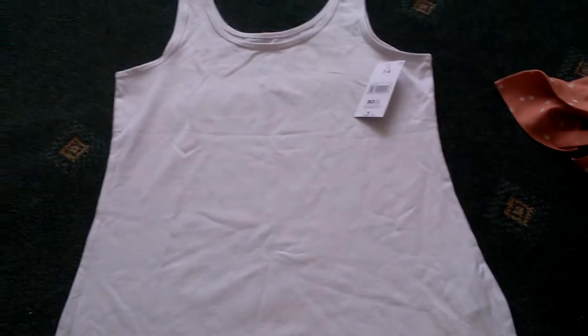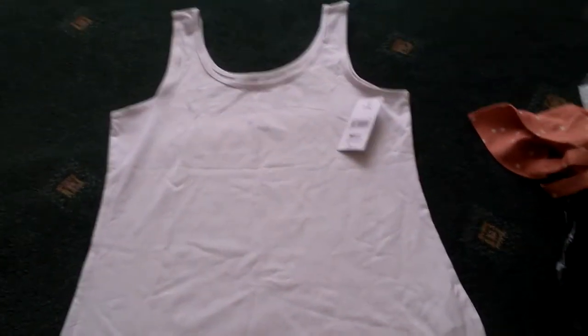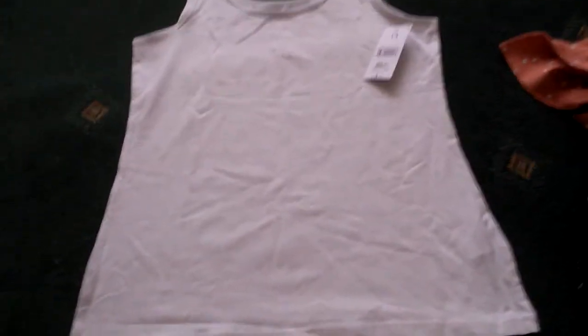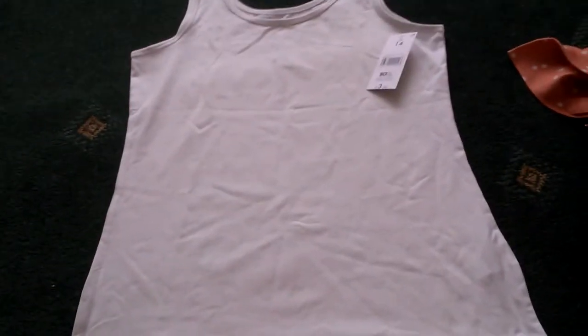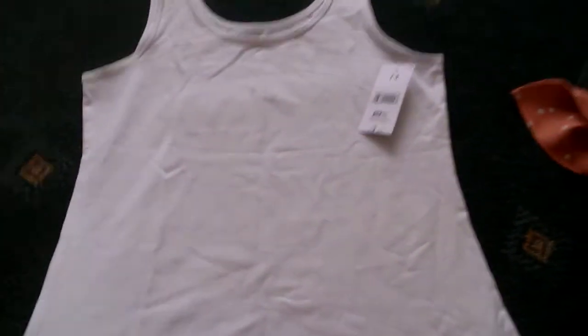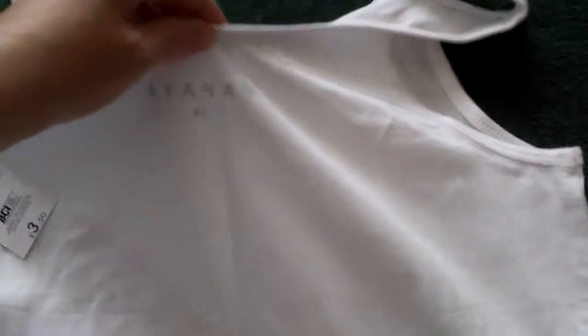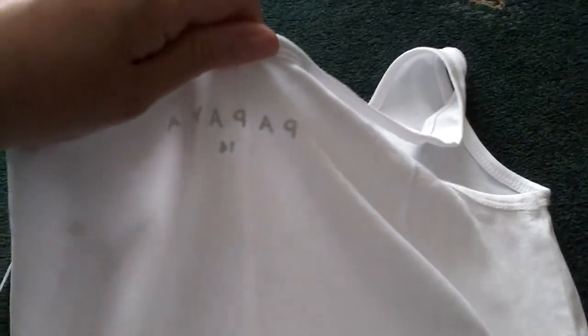The next thing I got was this white vest and this was £3.50. I wanted it for sitting around the pool but I'm actually going to wear this as a top for the summer because it's red hot at the minute. You might be able to see it but that's the back of it - you can see the label on the inside. It's quite see-through as you can see.